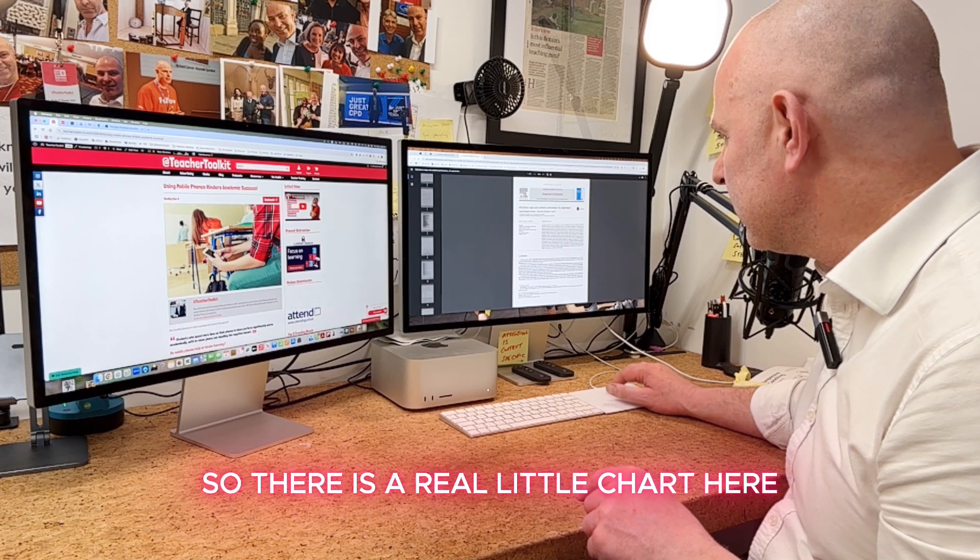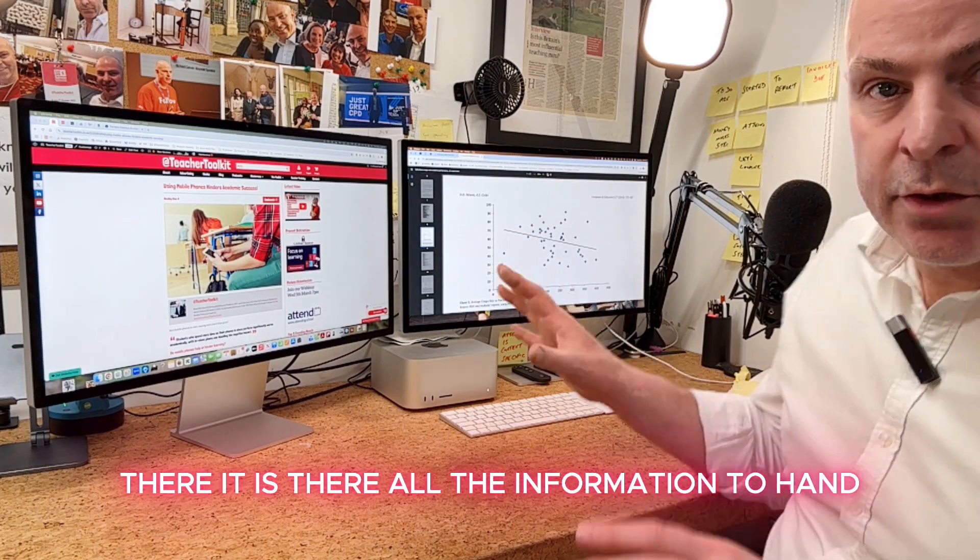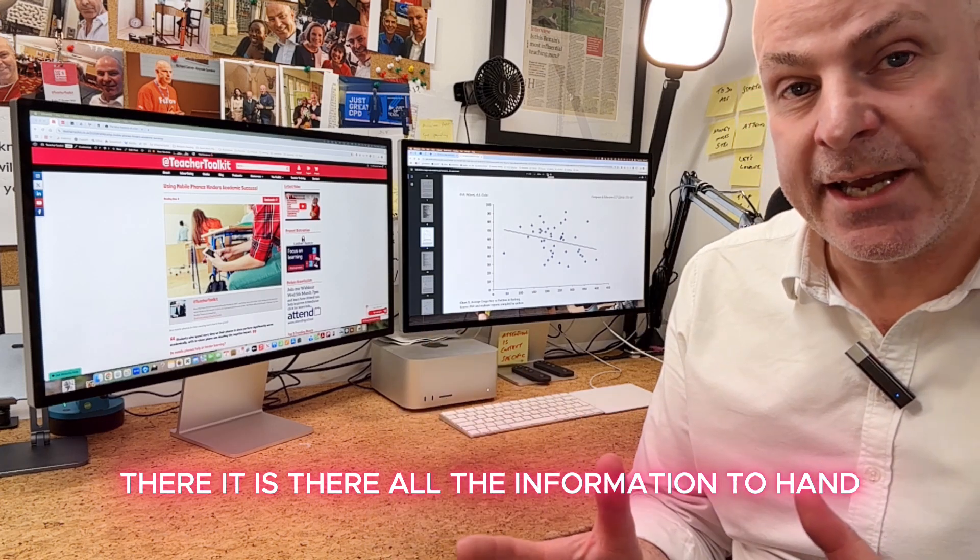There is a little chart here — let me just dig it out for you on the screen. There it is. All the information to hand.